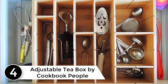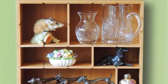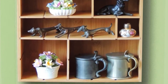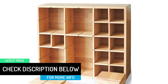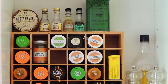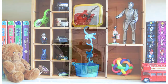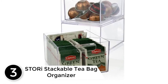At number four: the Adjustable Tea Box by Cookbook People. This tea bag organizer offers a lot of convenience and can store many items. It is made of natural bamboo wood and protects your tea bags from dust and moisture. It is very durable and helps you organize your tea bags in a better way. It features a latching lid that makes it a perfect item for travel. It has many compartments and you can easily customize the size of each compartment without cutting or gluing. It also has dovetail corner joints, is lightweight, easy to use, and gives you peace of mind when storing your necessities.